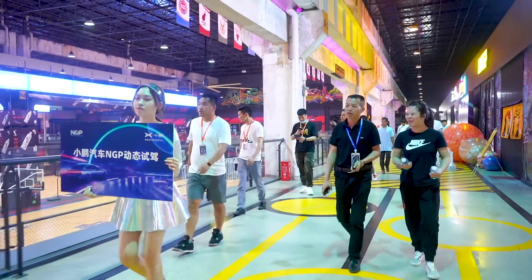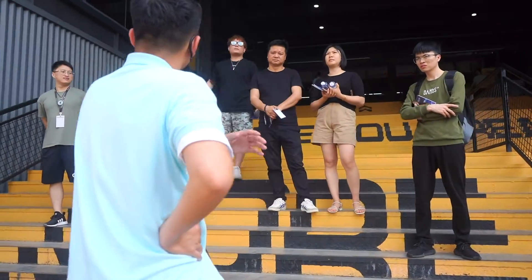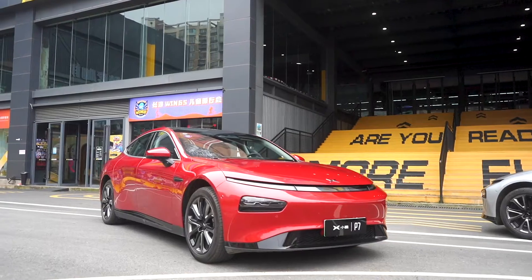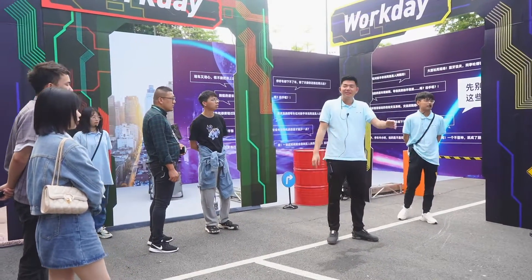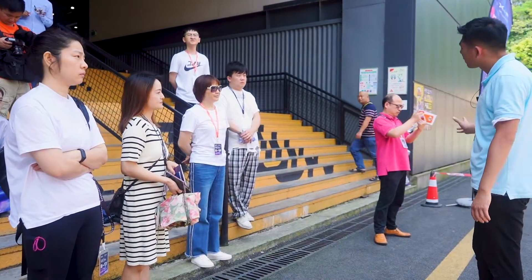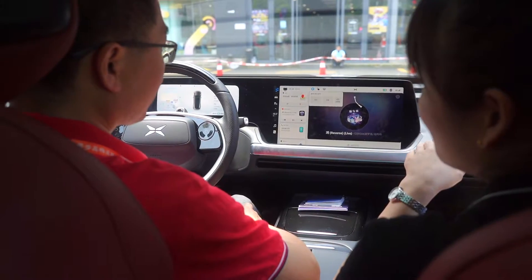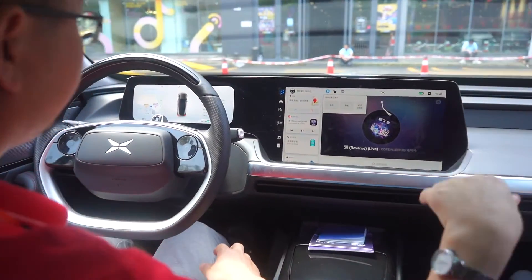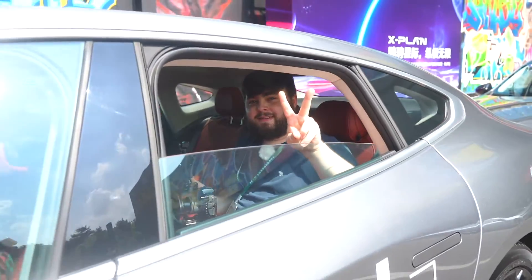Once the talk is over, the group is ushered outside to a staging area where Xpeng product specialists educate the group about Xpilot 3.0 and the P7. This part takes place as a strange kind of question and answer session — for example, what will you do when you have an hour break after driving a long way for business? The answer is to use the P7's meditation mode, and they let customers sit inside the car and experience gentle sounds of nature while they sit back and relax.